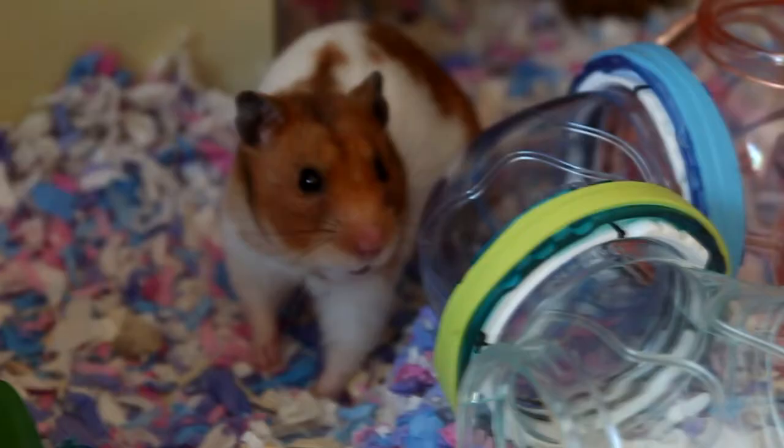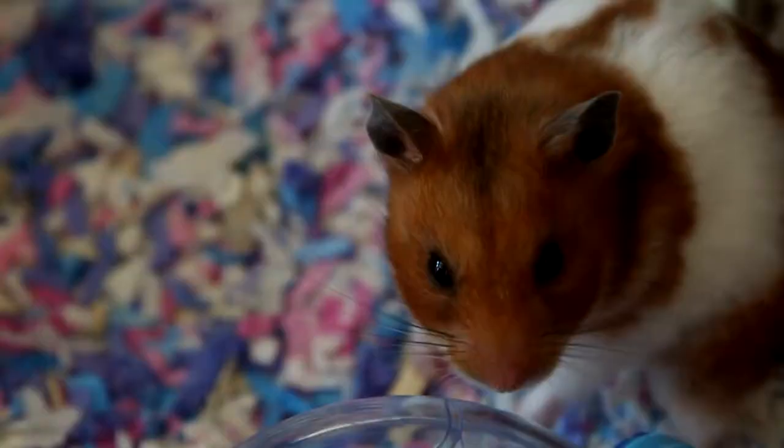Look at this — she chewed on her cupcake chew, I can't believe it! She knows I'm filming her, so she is up right now, seeing if I have any treats for her.